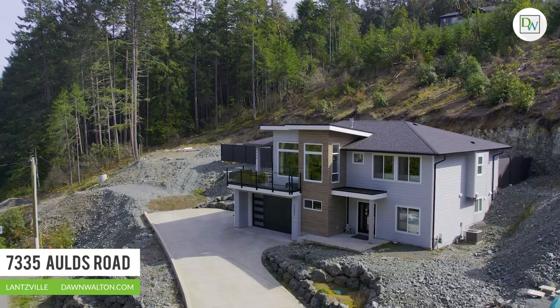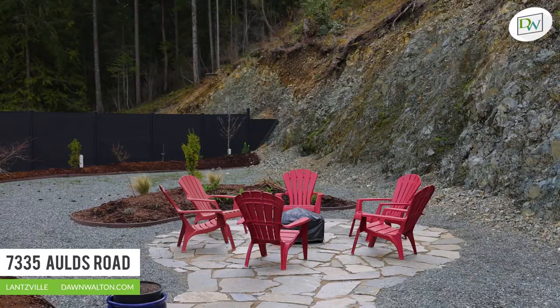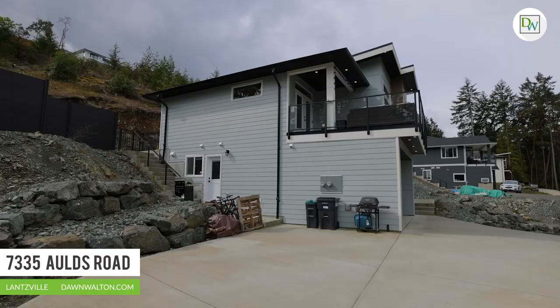This beautiful lot is embraced by a sprawling natural rock hillside in the rear, providing an unbelievable sense of privacy and seclusion, making it a true oasis for relaxation and enjoyment.